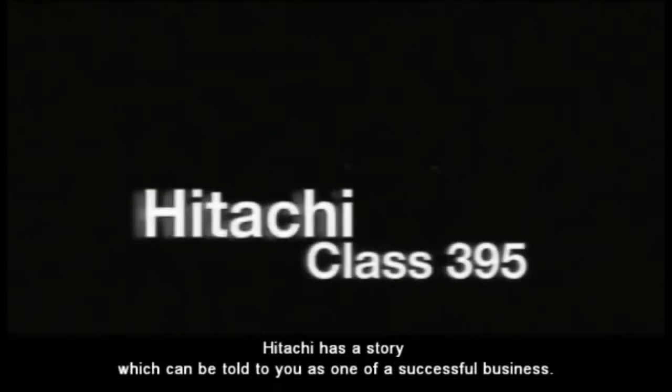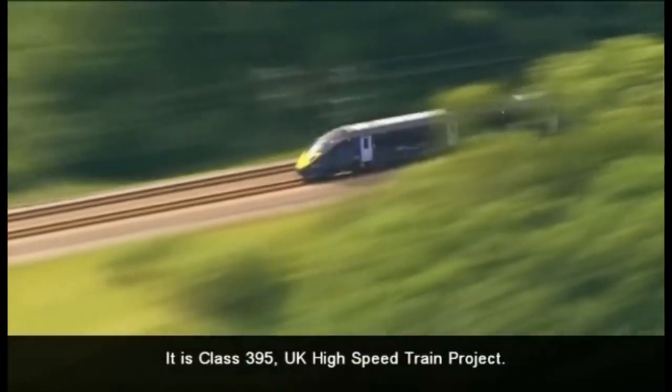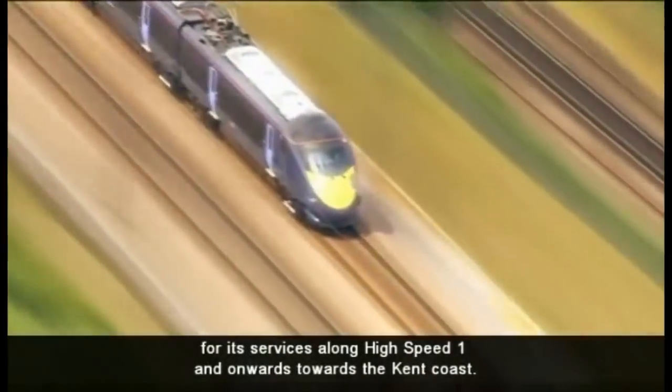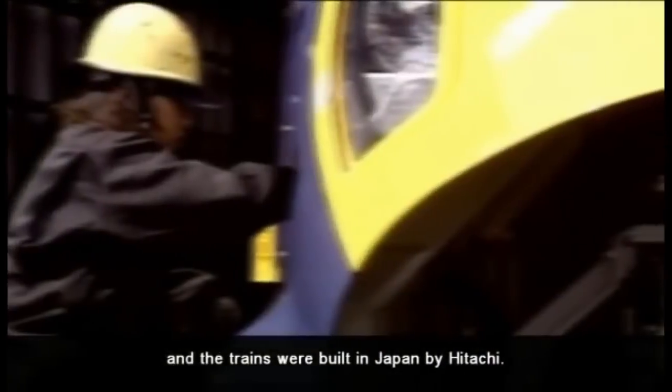Hitachi has a story which can be told as one of a successful business: its Class 395 UK high-speed train project. Class 395 is used by Southeastern for its services along High Speed 1 and onwards towards the Kent coast. Hitachi took 29 trains on order in 2004, and the trains were built in Japan by Hitachi.